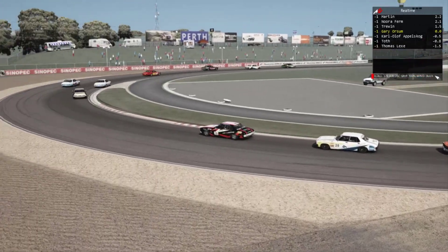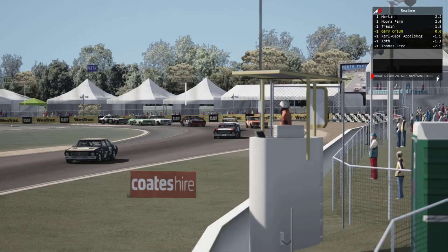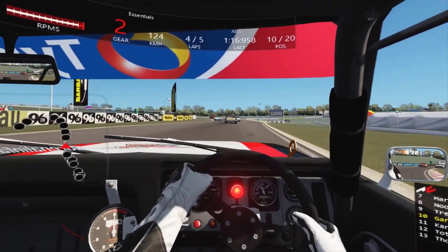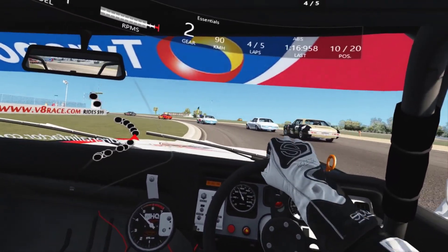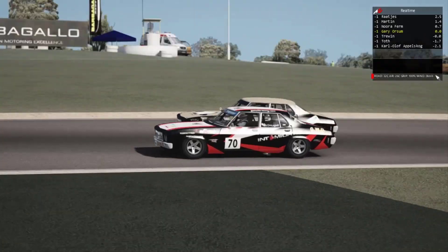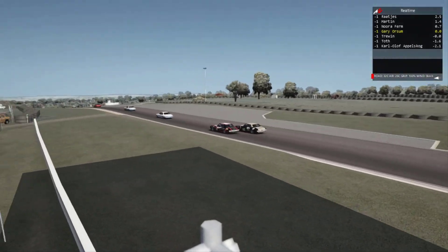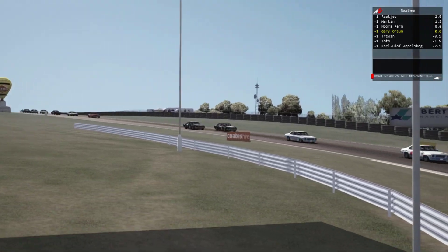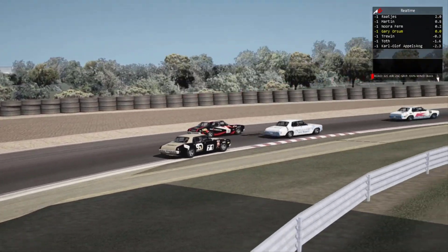One thing I have to say about Barbagallo Raceway though — it has to be one of the easiest tracks to learn. It reminds me of Lime Rock Park in that way, probably even easier, as it has no hairpins and it doesn't even have any chicanes. Six to eight times around the course and you've got it. I've managed to get myself up into ninth now — only one more lap after this one though, so I think there's little prospect of winning this one.